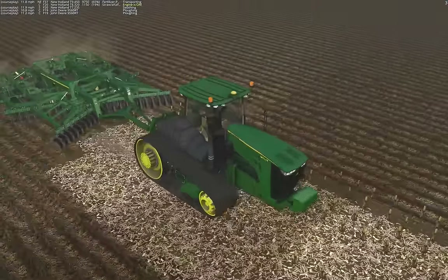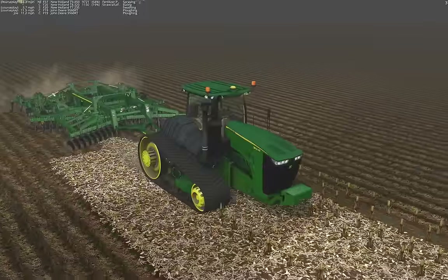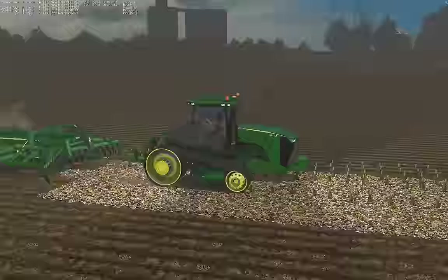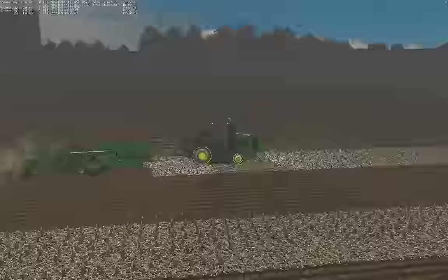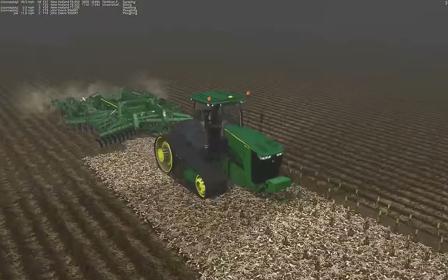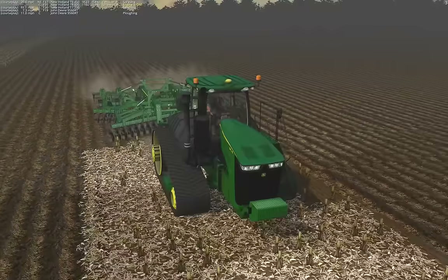It's been a while since I've actually used John Deere tractors, but I figured that since we're going with the 2730 we might as well keep it color coded.